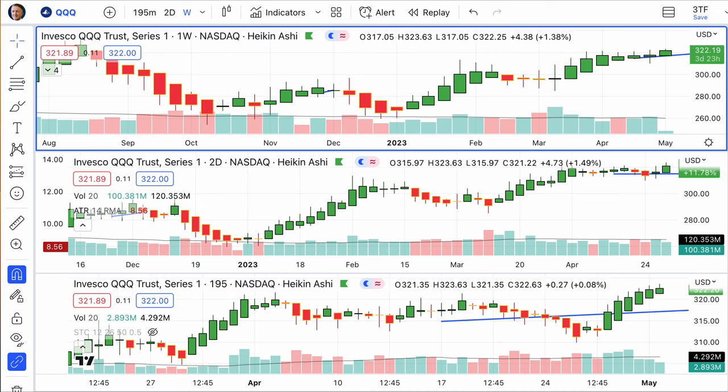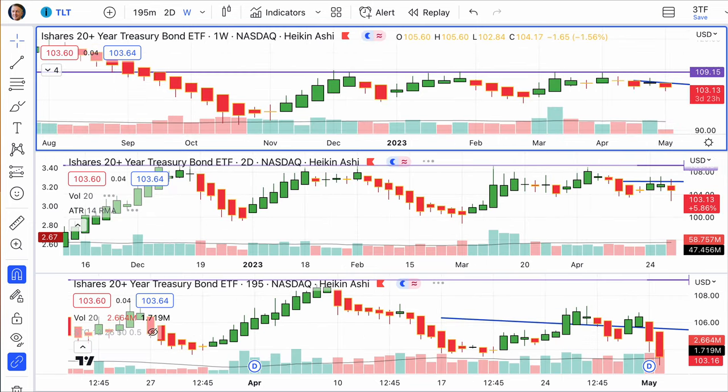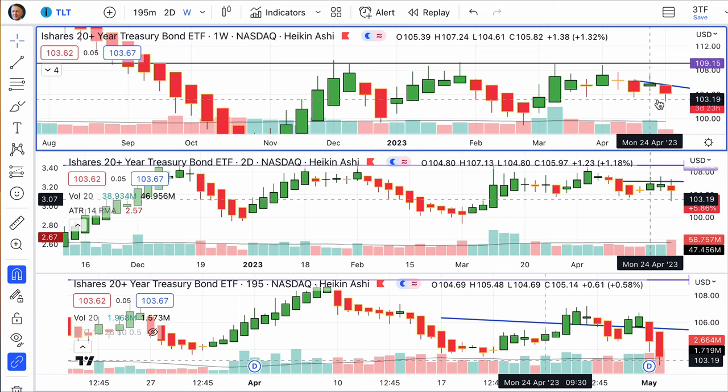And again, slowing down Monday, down just a little bit more than the S&P at 0.11%.